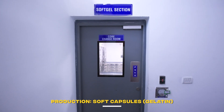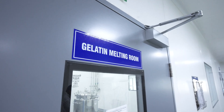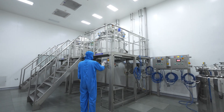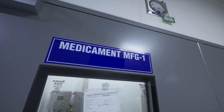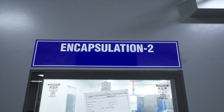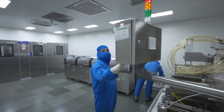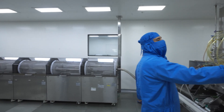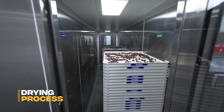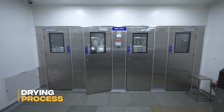The manufacturing of soft gelatin capsules is a distinct, meticulous process. It involves the separate preparation of the gelatin mass and the active medicament fill, which are precisely merged using advanced rotary die technology. The drying process follows, utilizing controlled environments to stabilize the soft shell integrity before release.